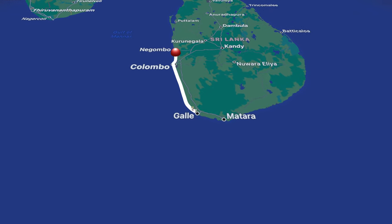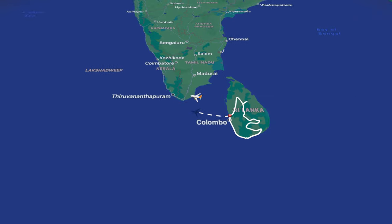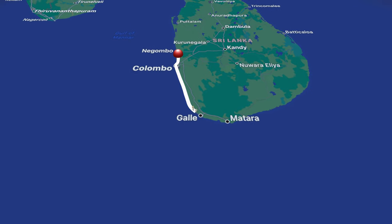In this itinerary we are going to be heading south along the southern beaches, then looping up and around and coming back to Negombo at the end for a flight out of Sri Lanka. It's worth noting that you can do this itinerary in the completely opposite direction if you want.